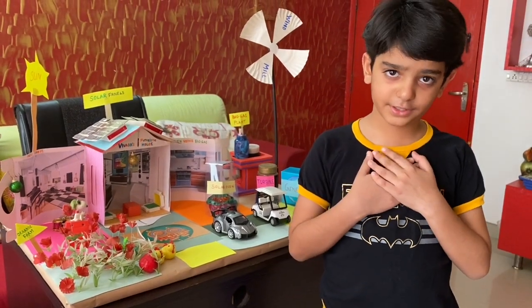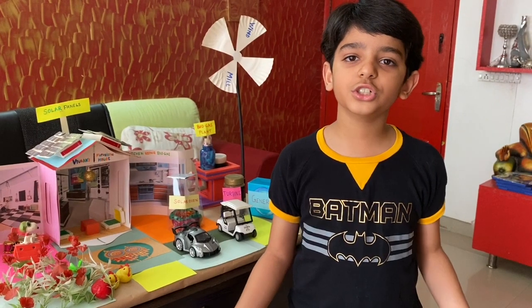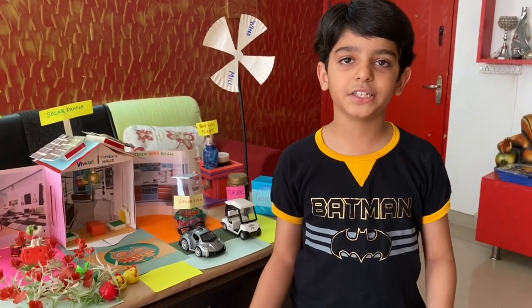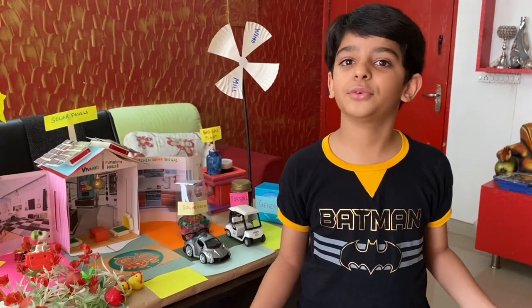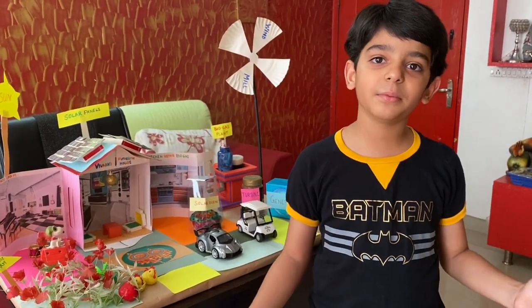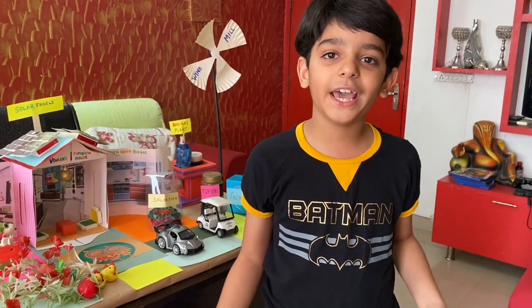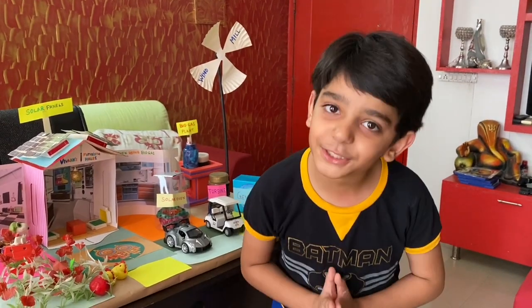So my dear friends, in the present world when the non-renewable sources used for generating electricity are exhausting and reaching a stage of depletion, we need to switch over to renewable sources of energy. Save energy. Save environment. Save life. I hope you liked my project futuristic house, so kindly subscribe to my channel. Thank you.